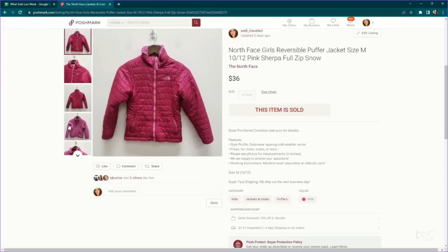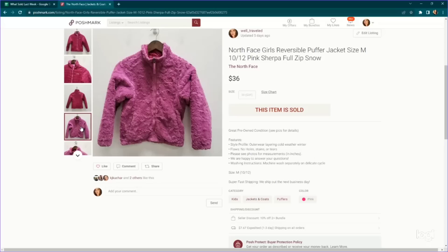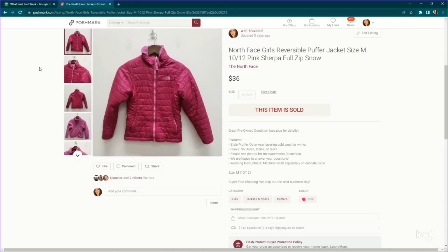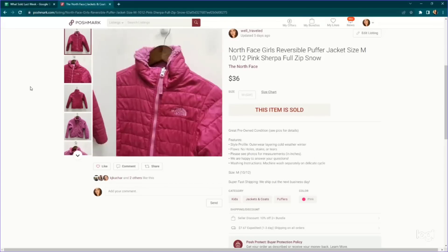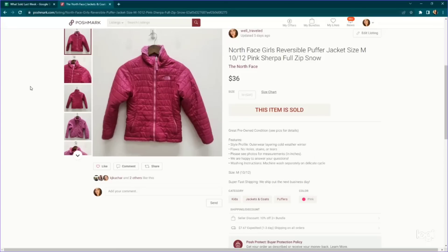For the last sale, I'll end with another kids' item — North Face Girls Reversible Puffer Jackets, with a puffer on the outside and fur fleece on the inside. I've sold a lot of these for anywhere from $35 to $45 and they always sell super quickly. Thrift stores price kids' items super cheap — this one I only paid $3.99 for. I flipped it into $36, and it only took a few weeks to sell.